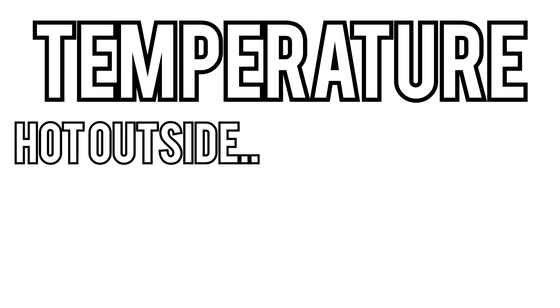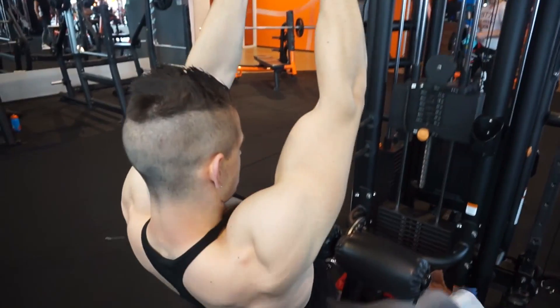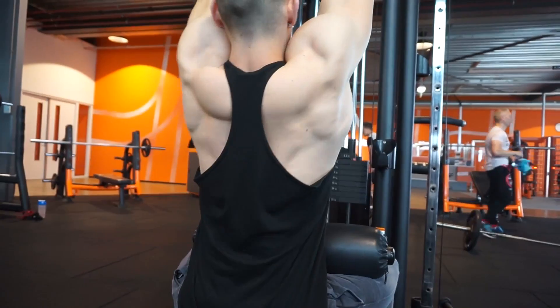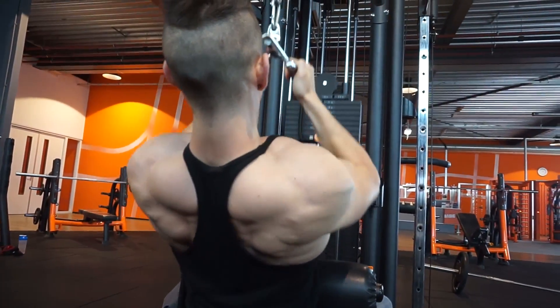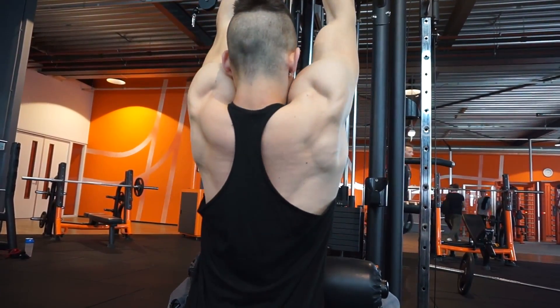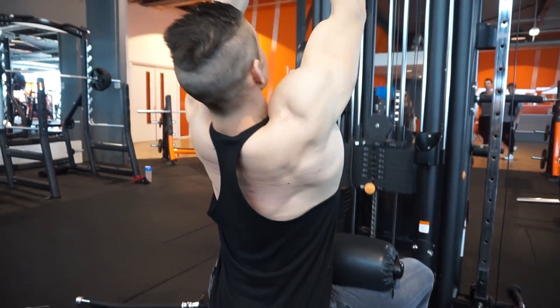Temperature also plays a role in blood flow. Ever notice that when it's hot outside or coming out of a warm shower you're more vascular? That's because when your body temperature is high, your veins want to release heat and thus lay closer to the surface — your skin. While the biggest result might simply be vascularity, when your veins are showing there's adequate blood flow and thus potential for a good pump. That's also a big reason why a warm-up is important, since it promotes blood flow to the muscle, and more blood flow equals more potential for a good pump.